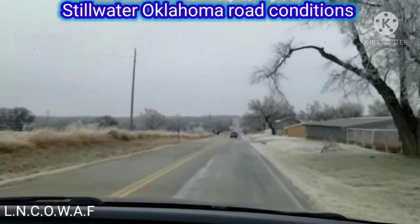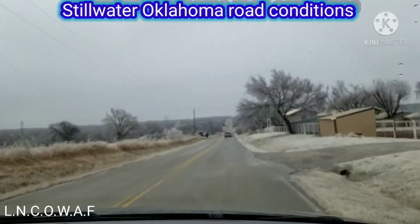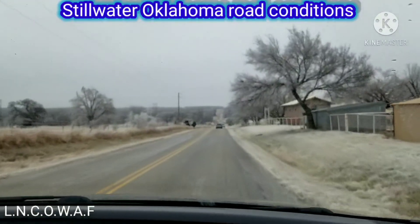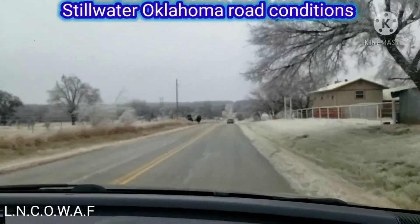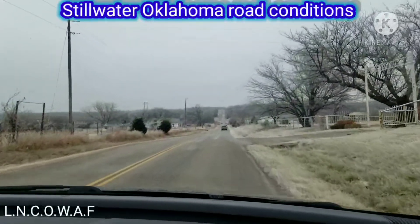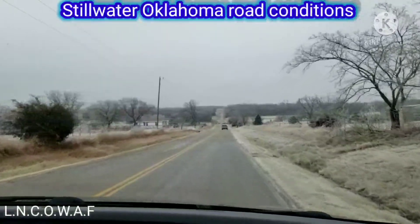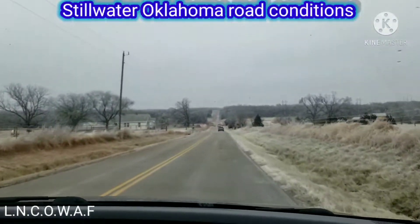It's pretty slippery. I gotta just pay attention. Everybody's keeping their distance by the looks of it. We're getting ready to go to the bridge.